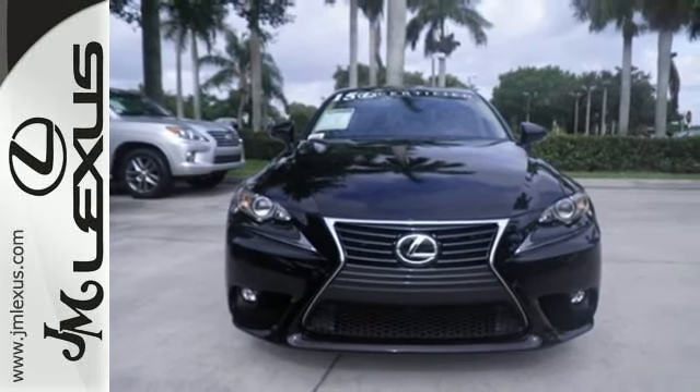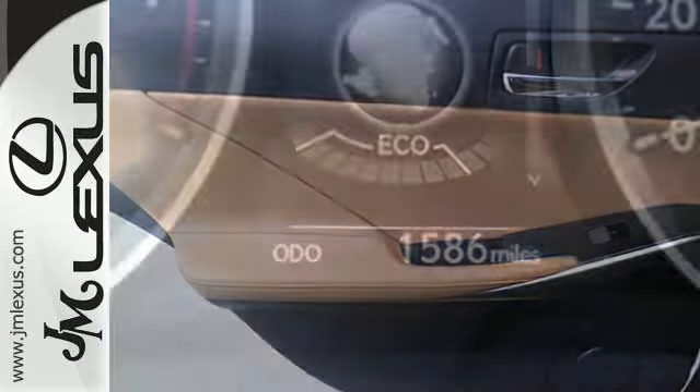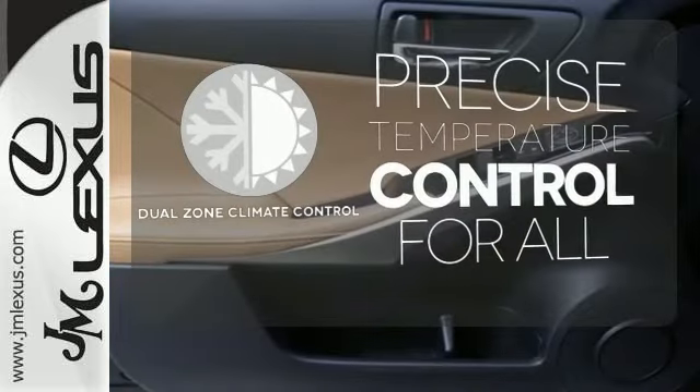With Lexus Enform, Lexus Display Audio, and the power moonroof, you're open and connected to the world you're actively reinventing. No one will complain about the temperature with the dual zone climate control.